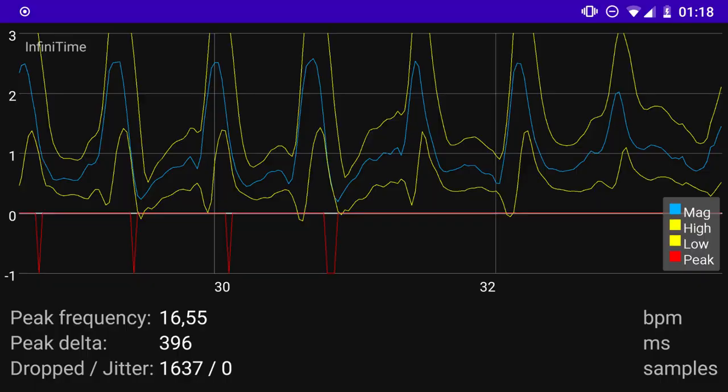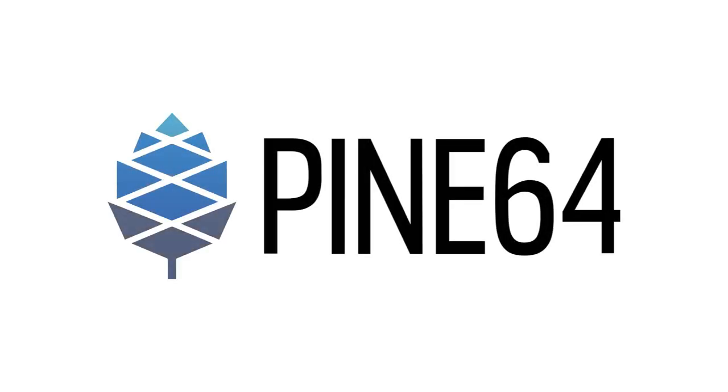Stargate01 has created a new fork designed to expose high-frequency data from the accelerometer, and they have built a companion app to display this data in real-time, which could be useful for developers who want to develop algorithms and signal processing based on the PineTime accelerometer. That is this month's update — sorry for the delay, and have a good one.